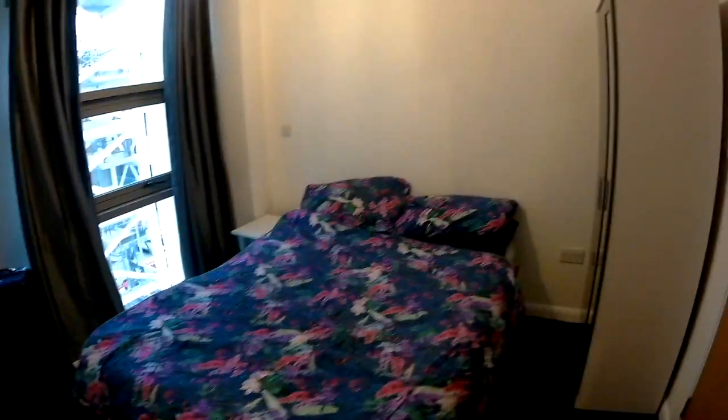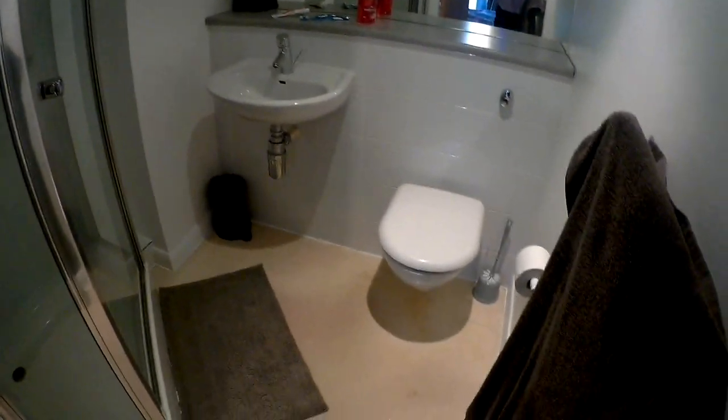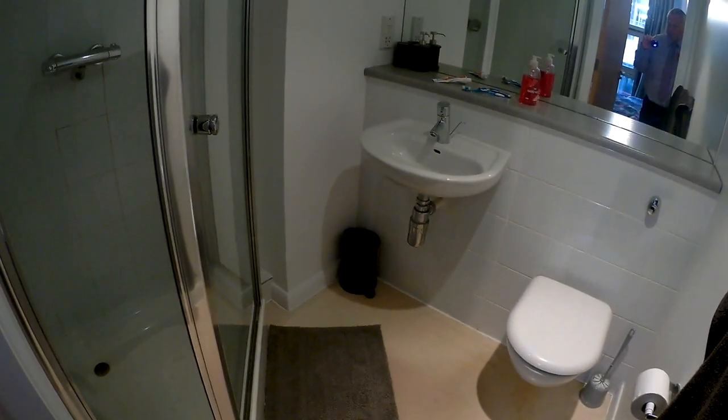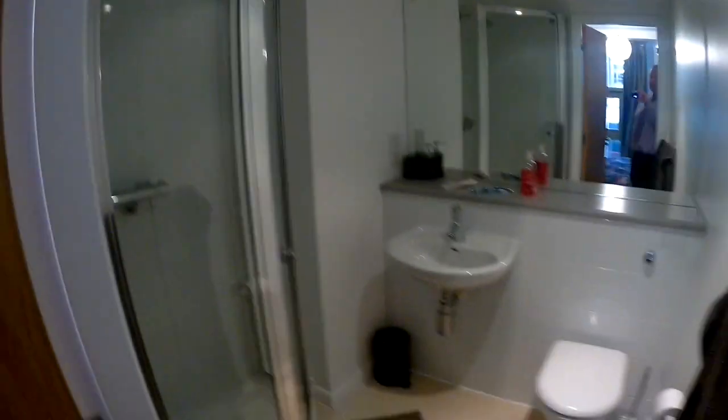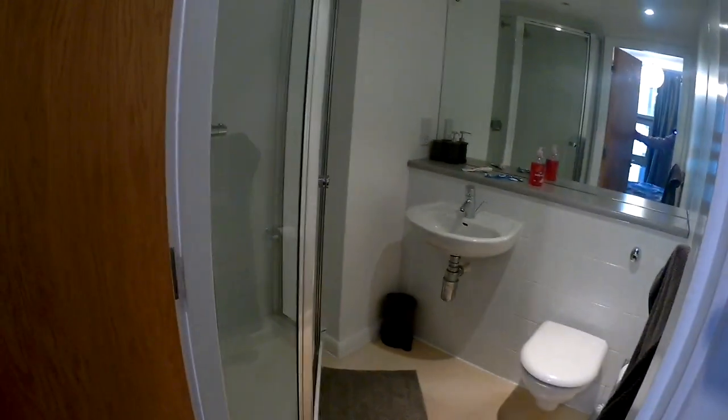Before going further, let's go into the ensuite. It has a toilet, a sink, and a shower — so the ensuite has a shower while the main bathroom has a bath. That's the ensuite; now back into the bedroom.